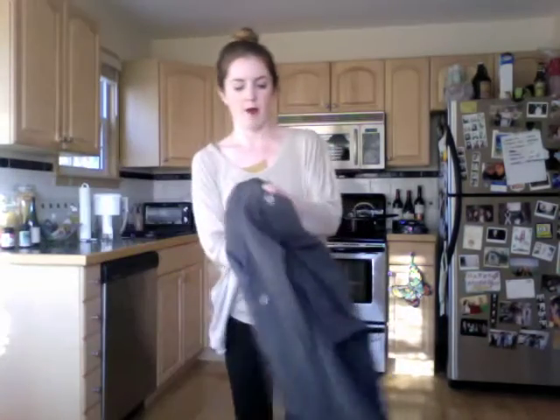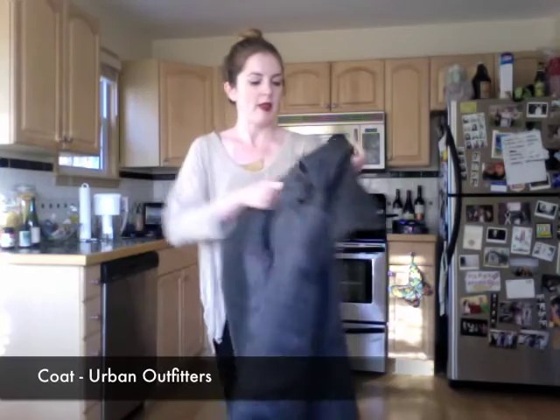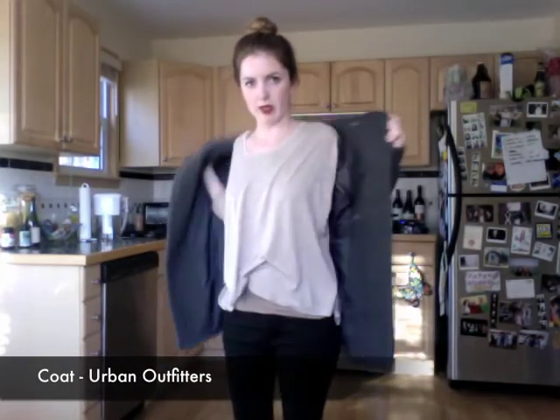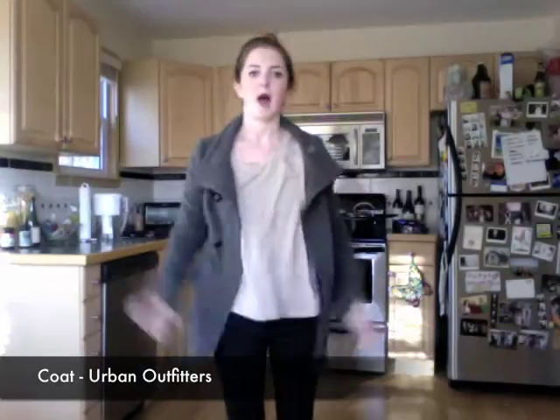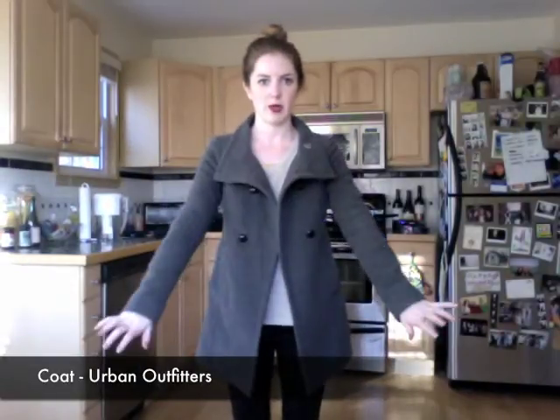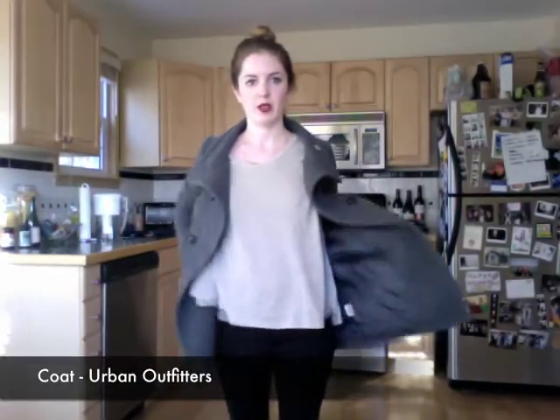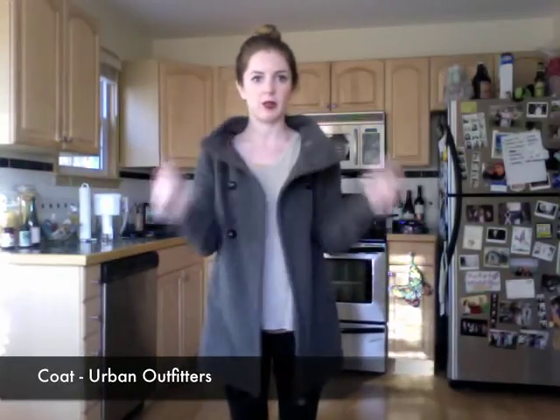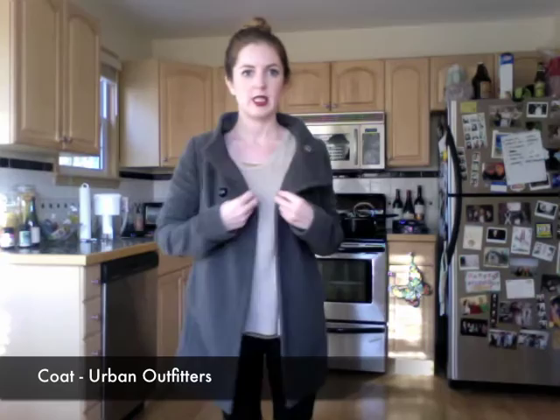And then as my coat, I am wearing this Silence and Noise jacket that I got two years ago. Ryan gave it to me for Christmas — I picked it out, of course — from Urban Outfitters. And this is just my go-to winter coat. I wear this basically every single day in the winter. I love it. I like the collar because it kind of is big and sticks out there. So I rock that, along with my necklace and my bag.